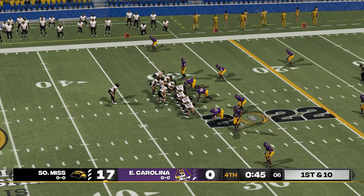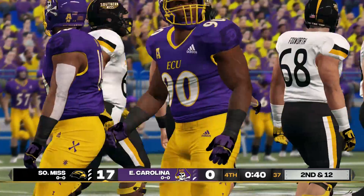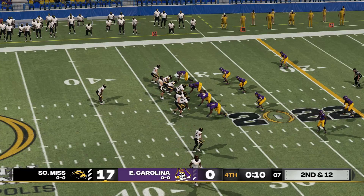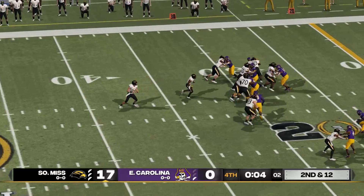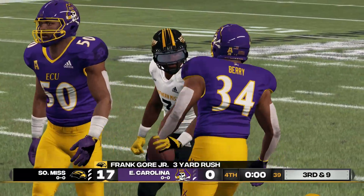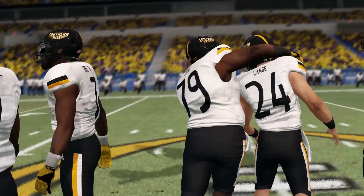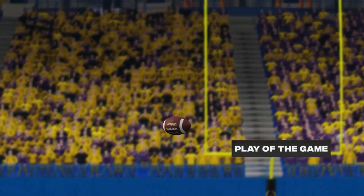He'll go down to one knee. Tackle at the 29, and the ballgame's over. Golden Eagles get the win here — 17 to nothing. As we finish up the broadcast, it was never looking like an easy matchup for either team, but these guys were so stout and so determined. Anytime you keep your opponent off the scoreboard, you know you're doing something right. Southern Miss was just a better team today — it was their defense that made the real statement.